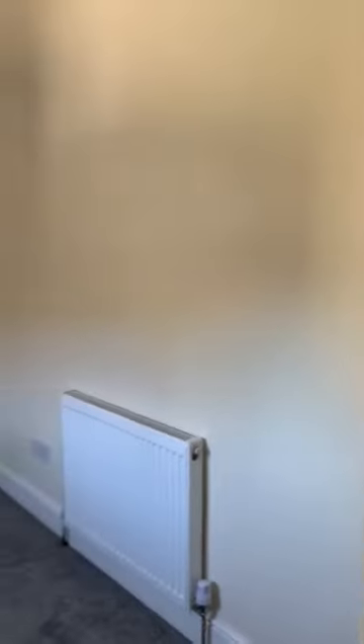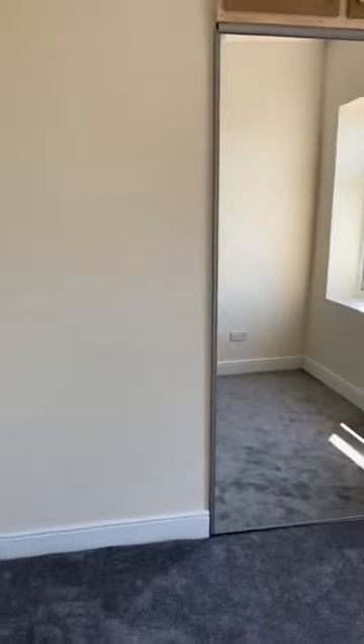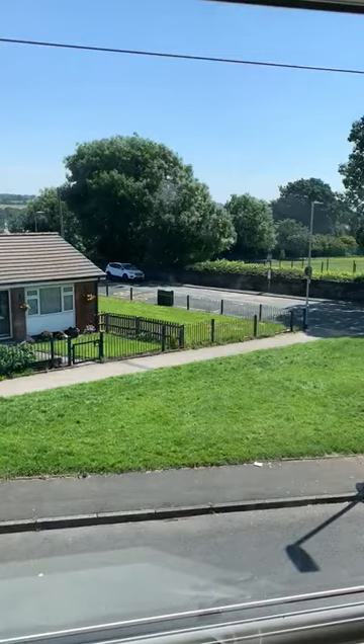This is the second bedroom at the rear of the property. The main bedroom is at the front, with a radiator and some mirror-fronted fitted wardrobes. Again, quite a nice aspect from the front window.